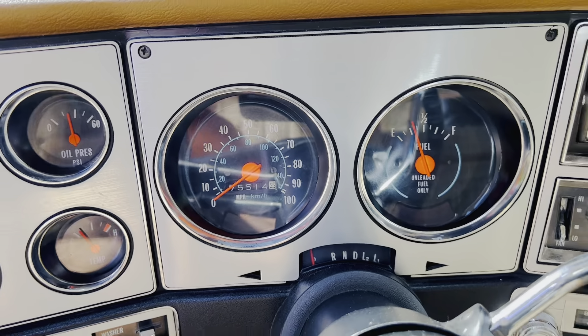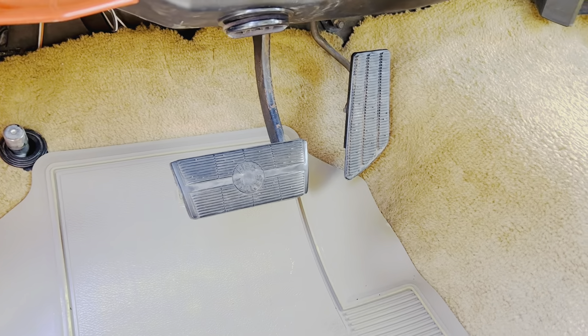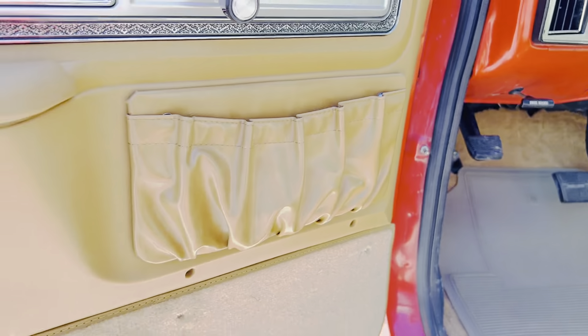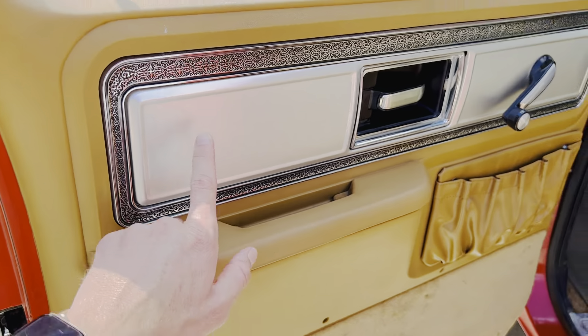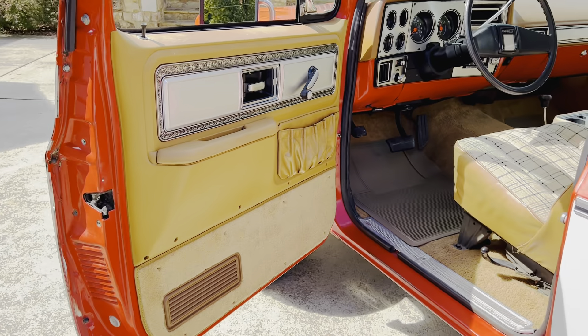I did have the original wheels sandblasted and re-powder-coated just to make them look as nice as the paint does. We put a two-inch Rough Country lift on it and the BFG KOs — best tire out there.